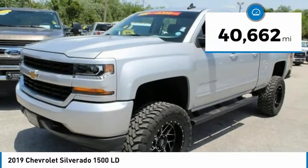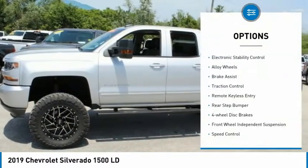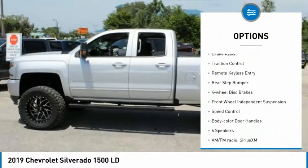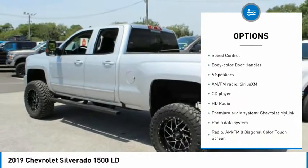This vehicle has less than 45,000 miles. Here are some of this vehicle's great options: electronic stability control, alloy wheels, brake assist, traction control, remote keyless entry,